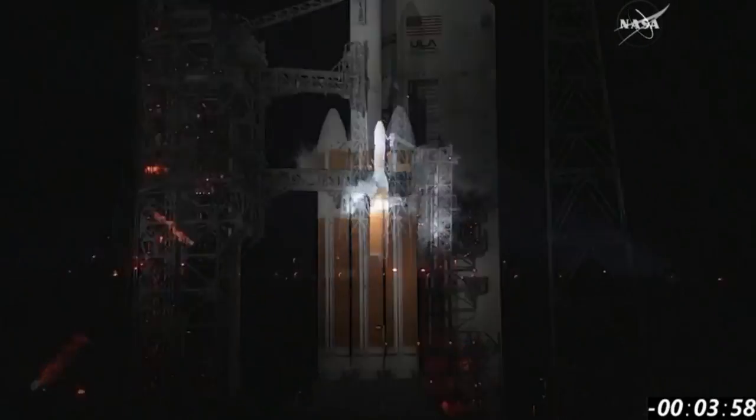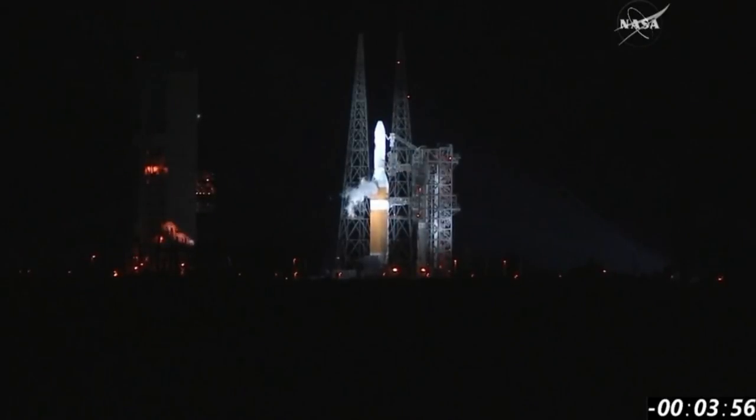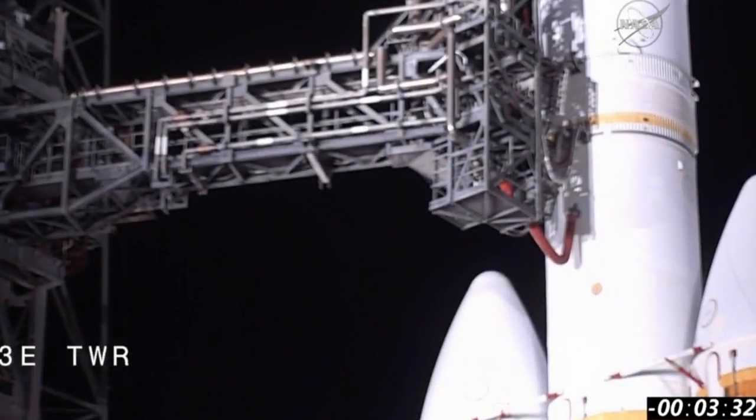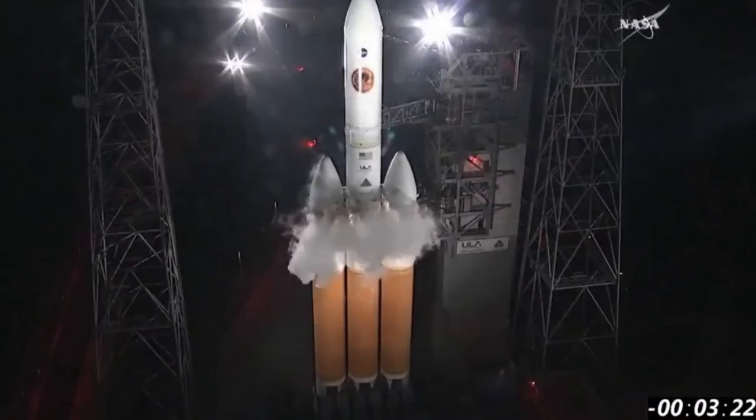Two minus four minutes and counting. Minus 355. Ground pyros enabled. And once again, we're about 3 minutes and 20 seconds before liftoff.